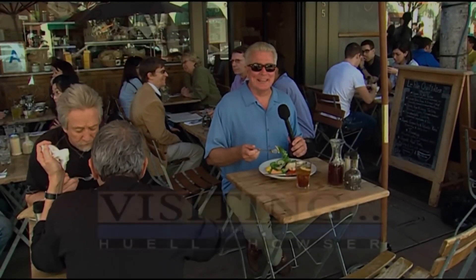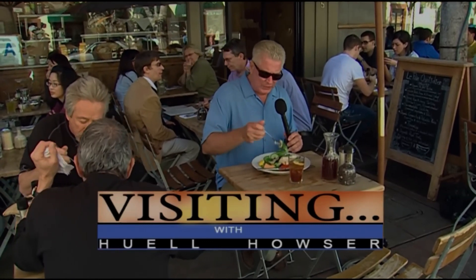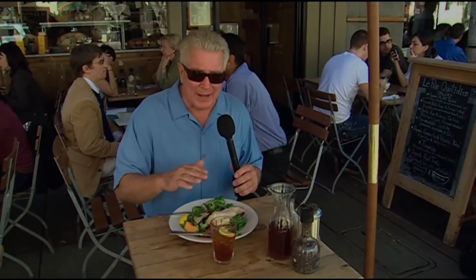Hello everybody, I'm Huell Houser, and here I am eating my salad. I've got lots of lettuce here with some chicken on top, mixed with a light vinaigrette dressing. This is all part of a promise I've made to myself to eat in a more healthy way, a better diet. I've cut way back on my red meat and carbohydrates — I don't eat much pasta or bread.